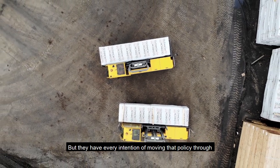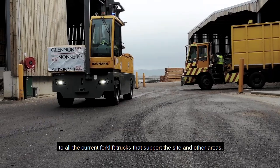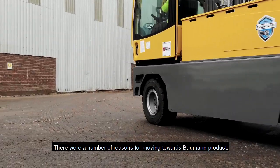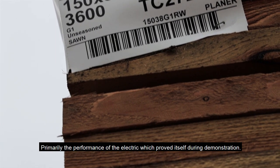They have every intention of moving that policy through to all the current forklift trucks that support the site in other areas. There were a number of reasons for moving towards the Bowman product — primarily the performance of the electric, which proved itself during demonstration.